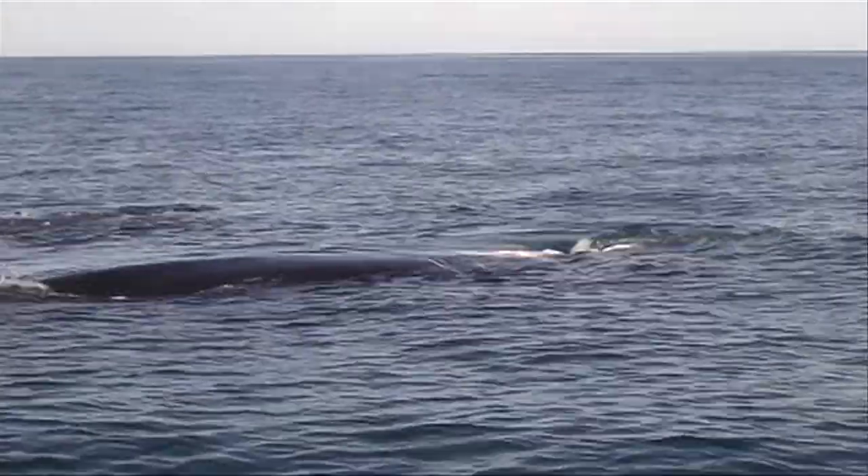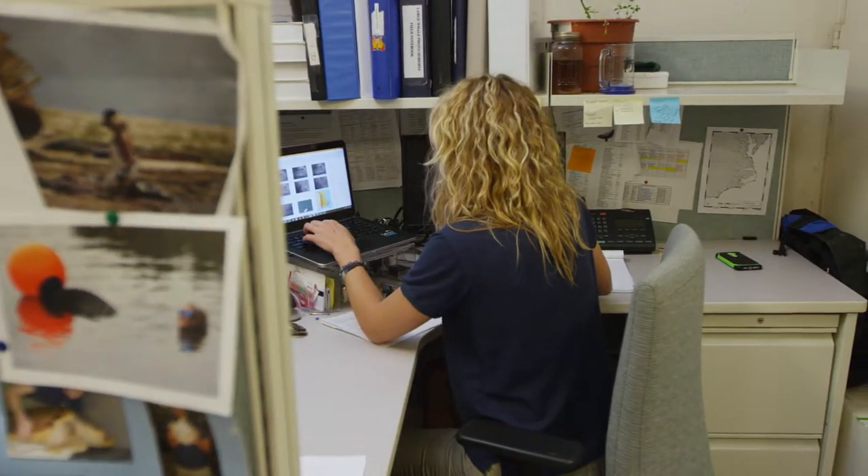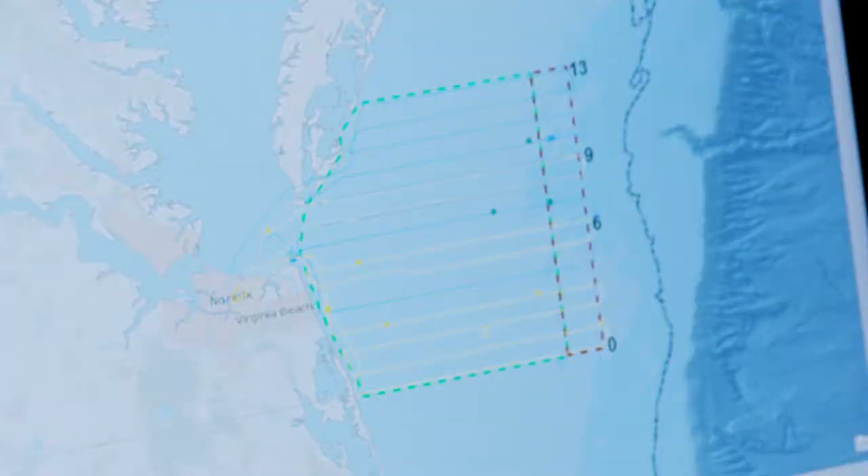Tracking animal movements reliably means good survey design and observing along consistent flight patterns. This shows our survey area right off the mouth of the Chesapeake Bay. We have 14 transect lines that run east to west.